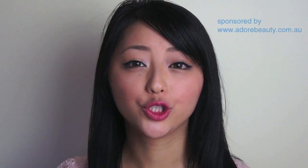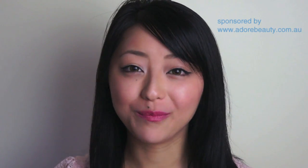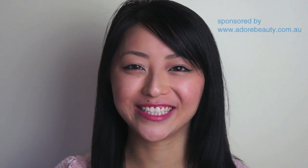I'll be putting the links to both of these products in the video description below if you want to check them out. I hope you enjoyed this review sponsored by Adore Beauty, and I'll see you all next time.